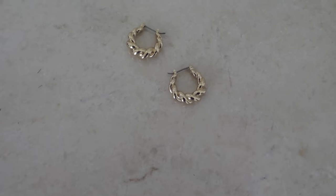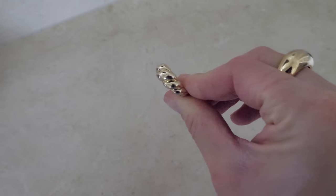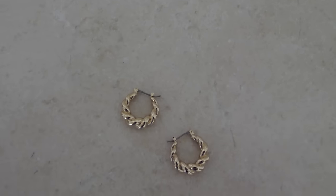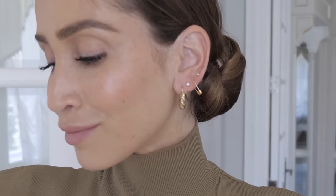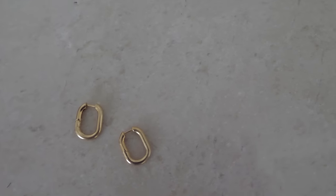I have been eyeing these twisted rope earrings and ring for a while and I am so happy to finally have them in my collection because I truly think they are so special. There is a simple elegance to them and they look beautiful on their own or stacked with other earrings. Jewelry has always been my go-to for looking chic when I'm in a rush because it highlights your face and really completes a look. I also recently received these gold hoops in a rectangular shape with rounded edges and I've been wearing them every single day — I think they are so cool.